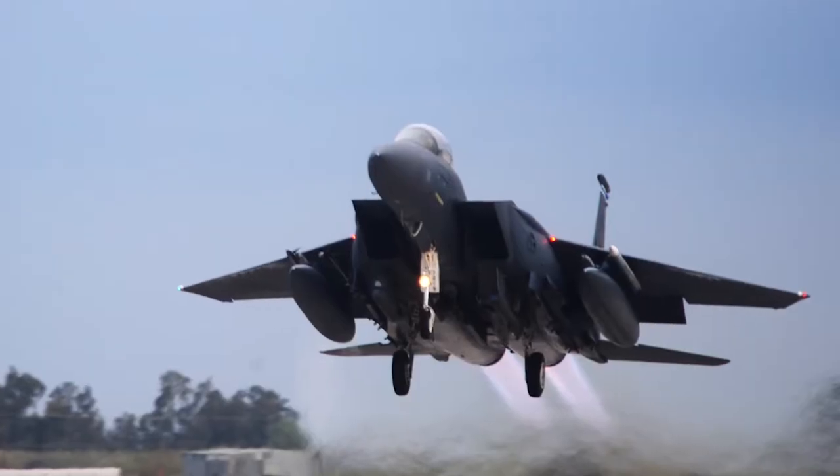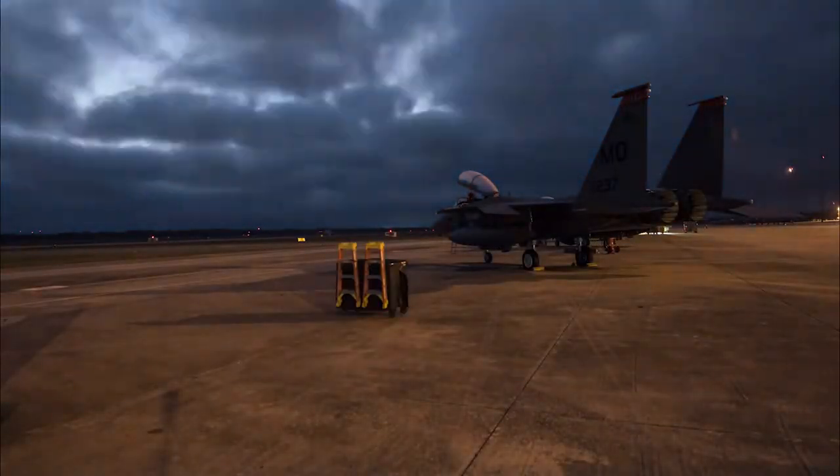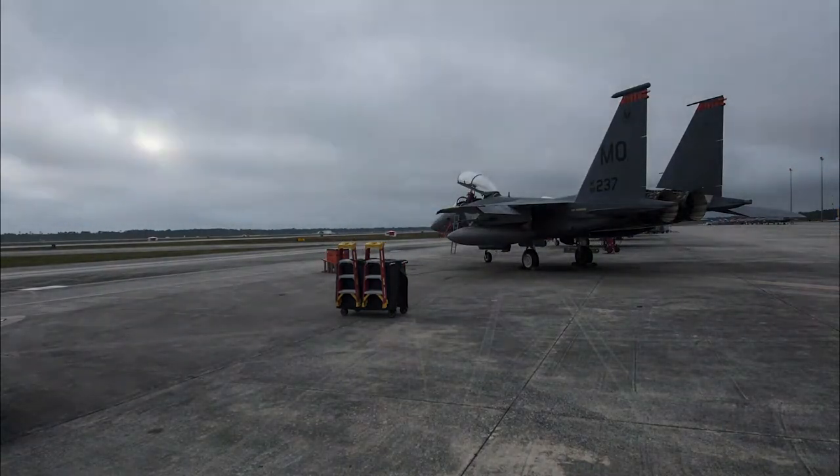Efficiency, speed, safety, and reliability. Delivering combat air power is an extensive process that requires all of these traits.